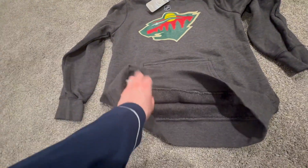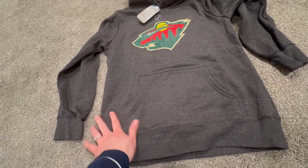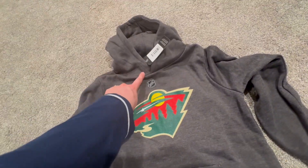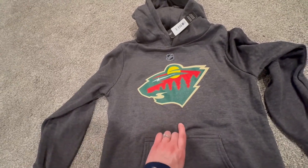Would definitely recommend if you're looking for some NHL gear. It has a front pocket, a nice hood with no strings — so if you have a kiddo that's bugged by strings, no strings here.